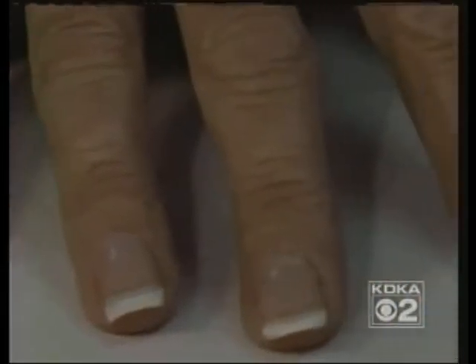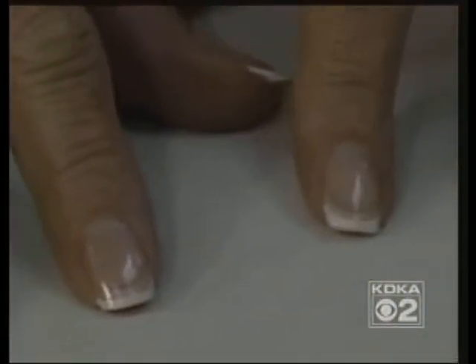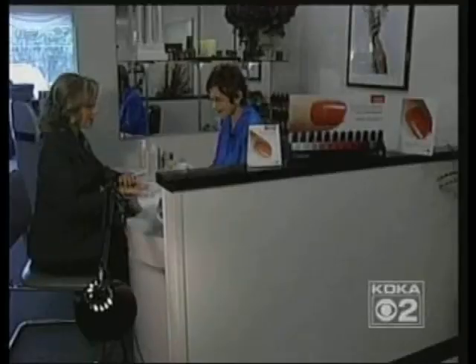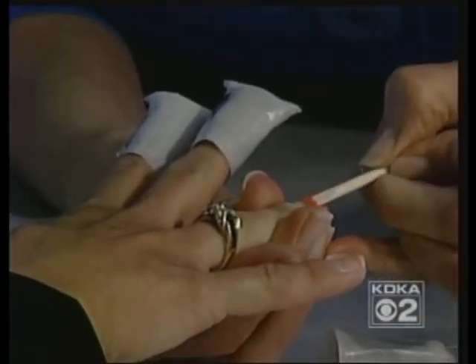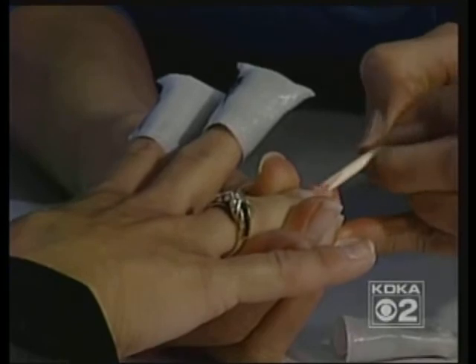Debbie's Shellac French manicure still had no chips after 17 days. "Washed my car, scrubbed my floors, painted, cut grass, weeded — all that stuff. Normally, if I would have done that with polish on, it would have been off within the day." Now, my Shellac polish did chip, but not for eight days, lasting at least twice as long as a traditional manicure.